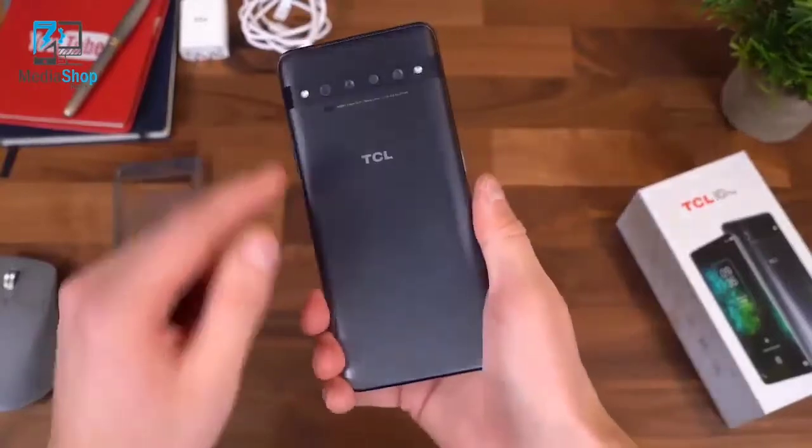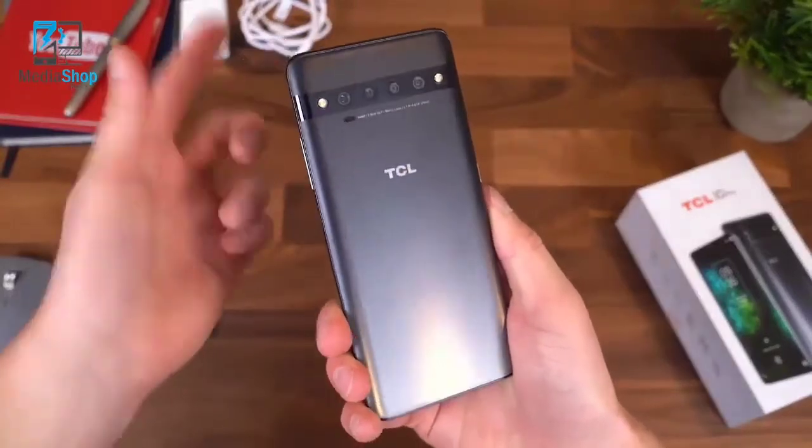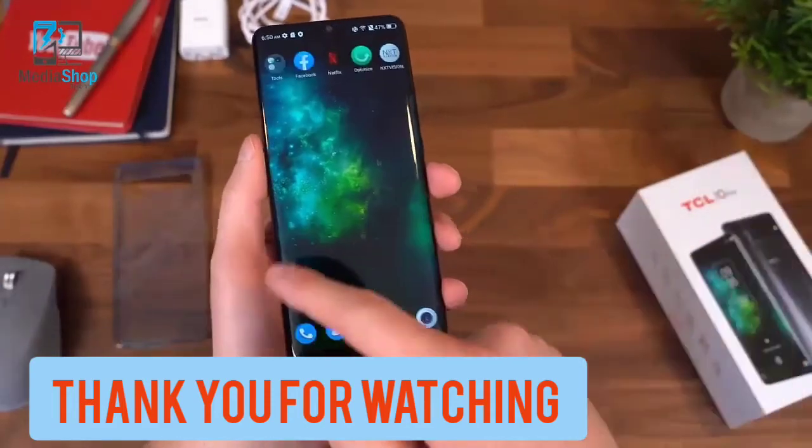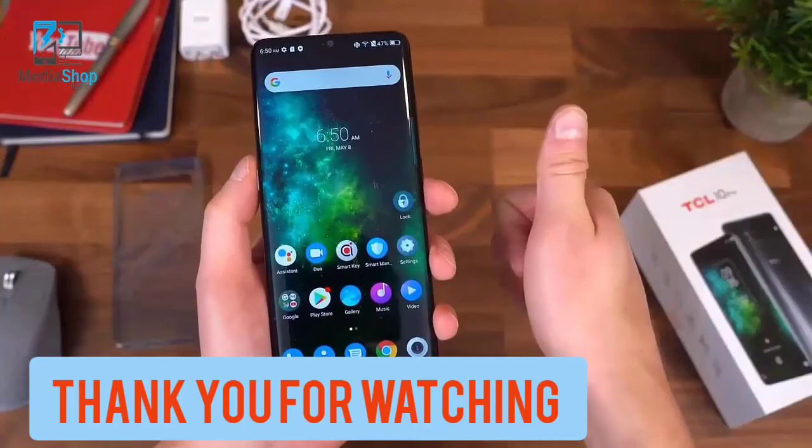So that's everything I want to talk about with the TCL 10 Pro for now. Pretty exciting device at that $450 price point. Drop a comment and let me know what you think. I hope you enjoyed the video — be sure to give it a thumbs up. Thank you very much for watching.